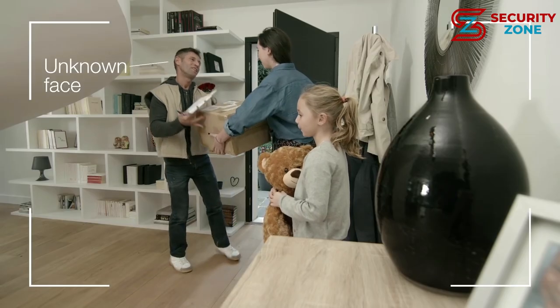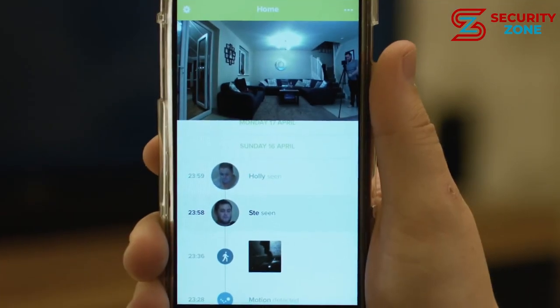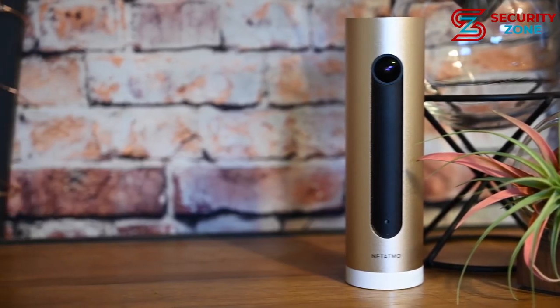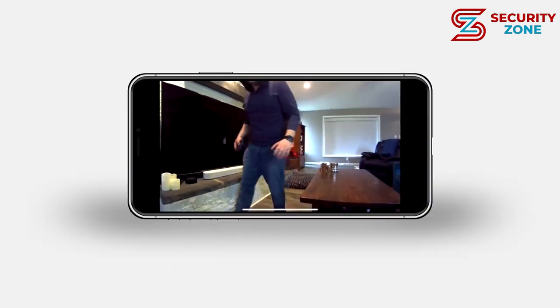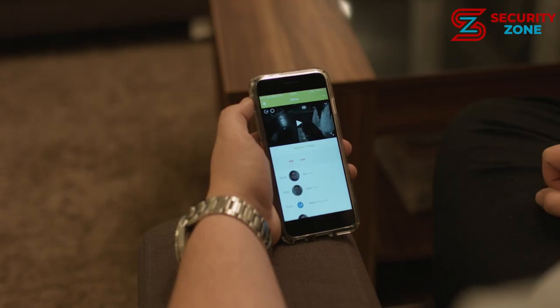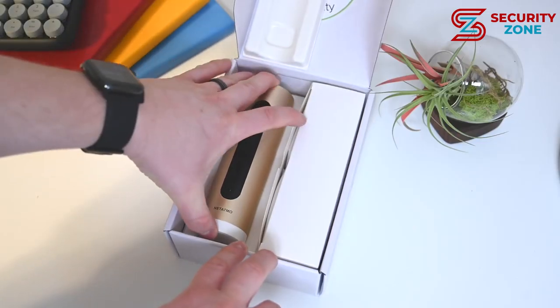Number 7: Netatmo Welcome. The Netatmo Welcome is an indoor camera that integrates seamlessly with other smart home systems. It provides remote security monitoring and alerts you whenever your kids or elderly parents pass in front of the camera, sending names directly to your smartphone. It will also alert you every time it detects a stranger. The Netatmo Welcome is compatible with Amazon Alexa, Apple HomeKit, and Google Assistant, so no matter which smart home ecosystem you use, it will fit right in.